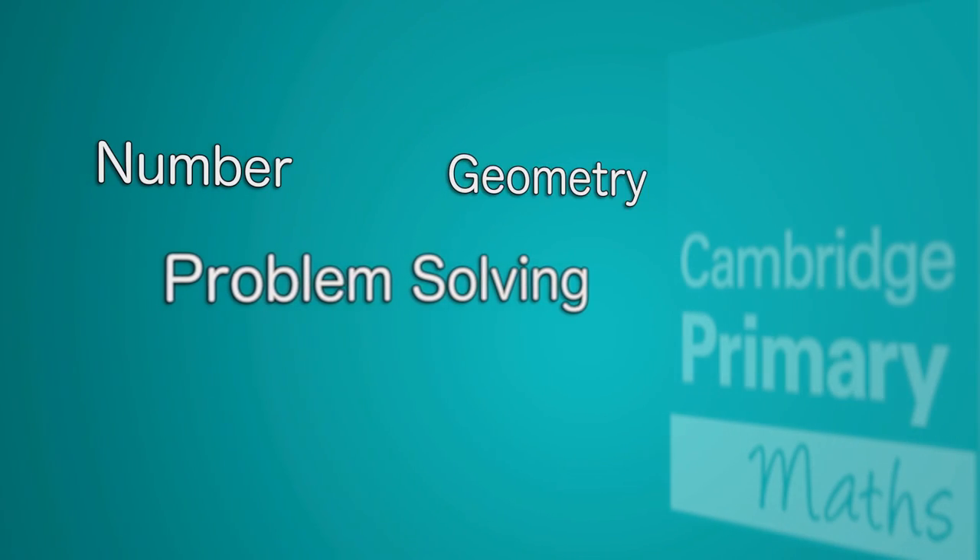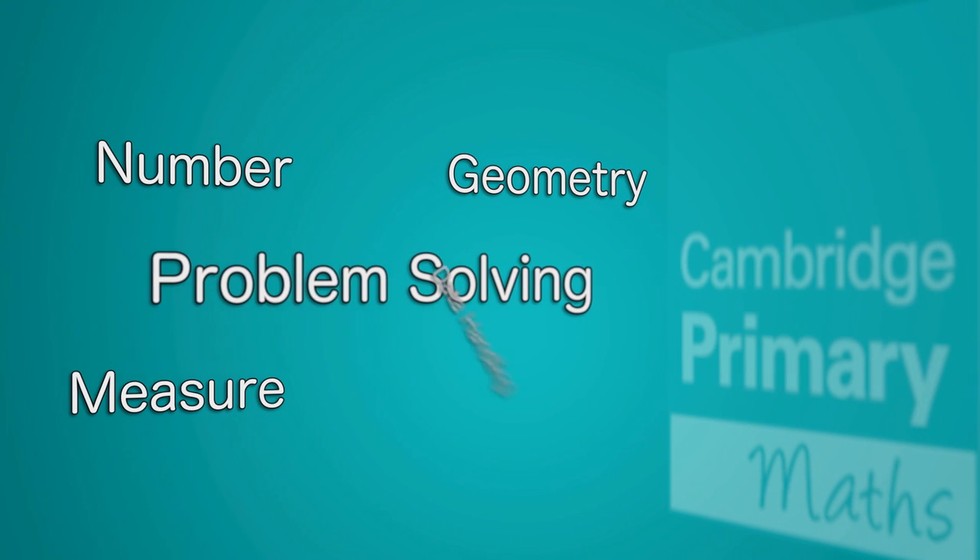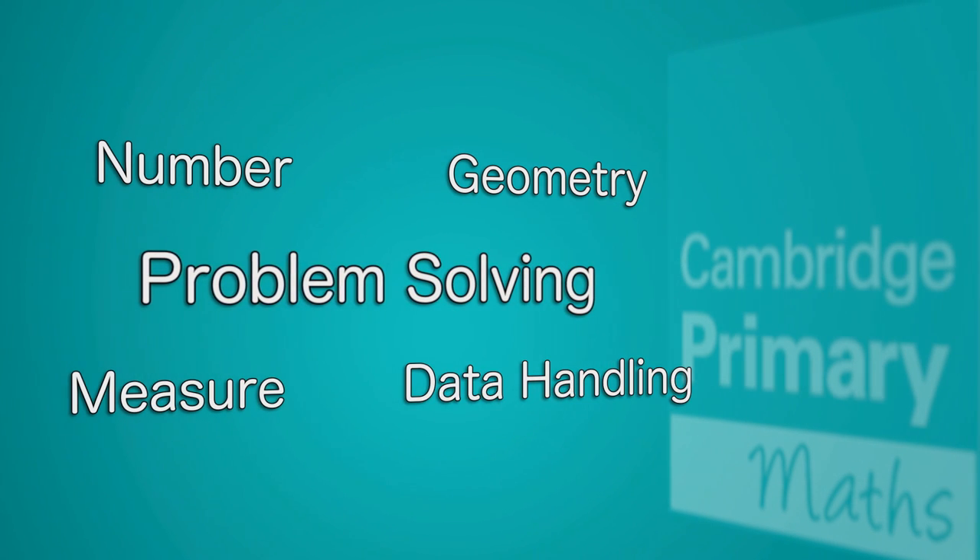It's usual to divide any curriculum up into different areas. In Cambridge Primary Maths we have number, we have geometry, we have measure and we have data handling. But the most important thing about Cambridge Primary Maths is that it's underpinned by problem solving.